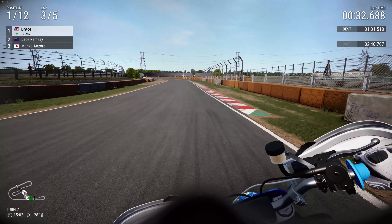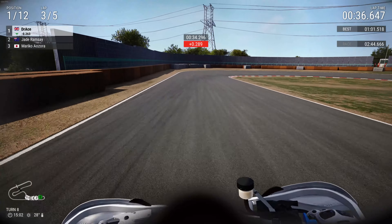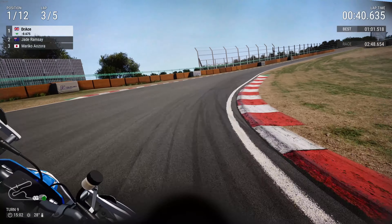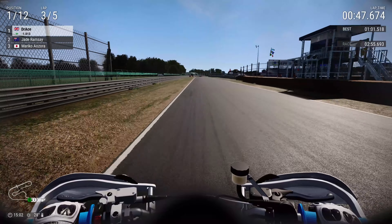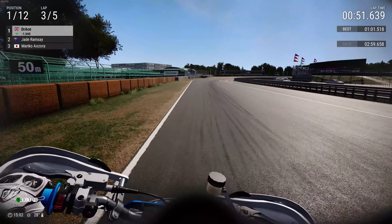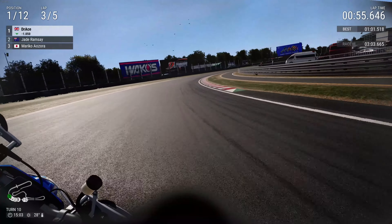We accelerate up into turn seven and flick it left for turn eight, then turn nine — beautifully done. We are now leading by a whole second, just like that. This bike is way overpowered for super motos. Something I wanted to mention since the update — my feeling is not bad, I think the update has improved, but it's still not what it were.